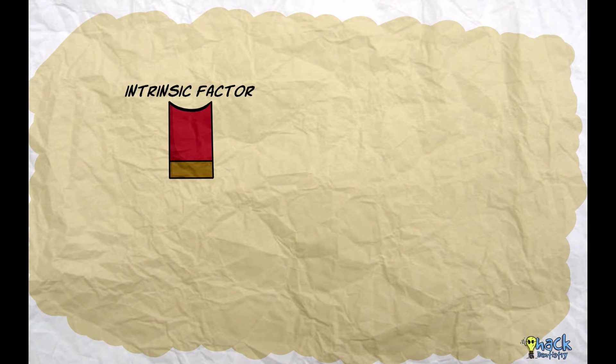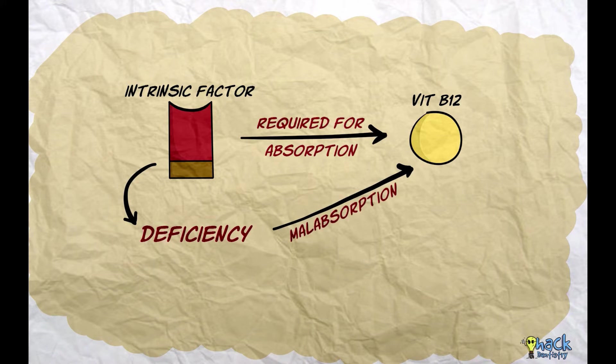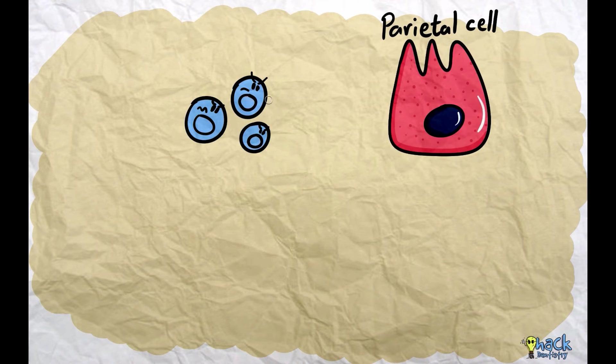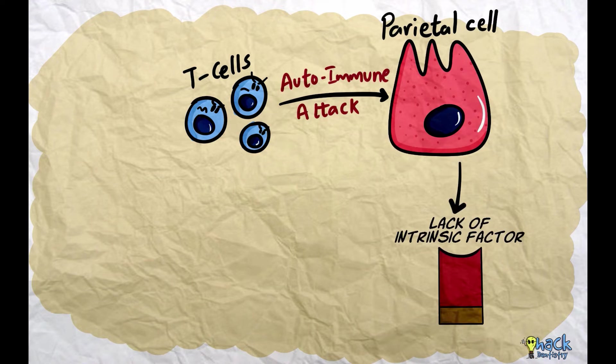This process clearly shows why intrinsic factor is important for vitamin B12 absorption. Hence, a lack of intrinsic factor causes malabsorption of vitamin B12, leading to deficiency states causing pernicious anemia. An autoimmune attack by T cells on the parietal cells of the gastric mucosa leads to gastric injury and a lack of production of intrinsic factor.